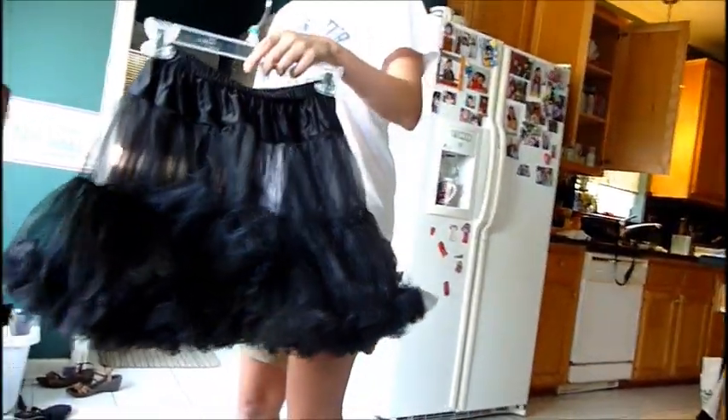So I'm going to wear a dress without the petticoat, and then I'll put the petticoat in to show you how much fullness it will give you.